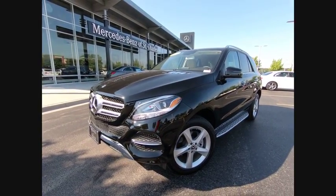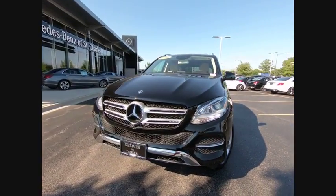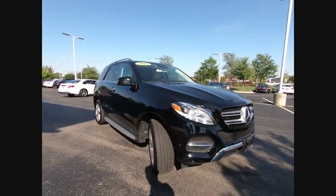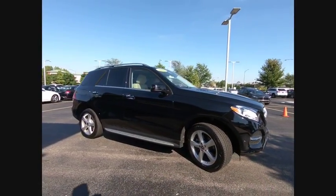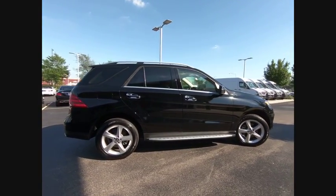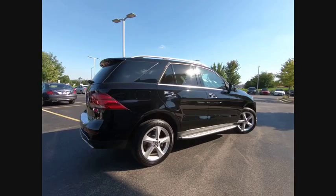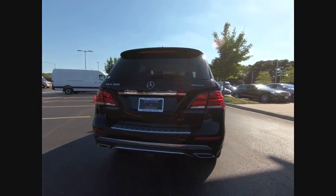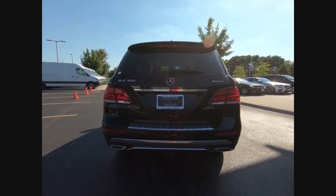The 2018 Mercedes-Benz GLE. The GLE comes with a full Mercedes luxury experience. It combines the sport sedan performance with SUV stability. It comes with beautiful, serene-looking interiors and a command system that is close by to access every setting under the sun, and is priced below $55,000.